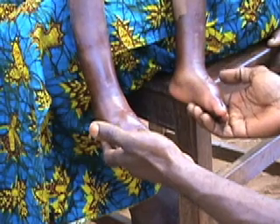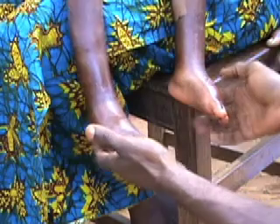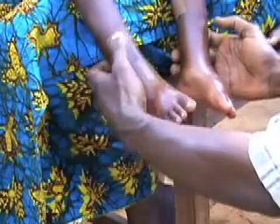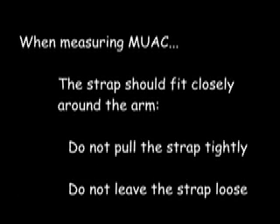Remember that a child with nutritional oedema is severely malnourished and should be referred to a health facility or a therapeutic feeding programme, even if the mid-upper arm circumference measurement is not in the red range. Mid-upper arm circumference should only be measured on children who are at least six months old, and always at the mid-point between the shoulder and elbow. When measuring, the strap should fit closely — do not pull it tightly and do not leave it loose.